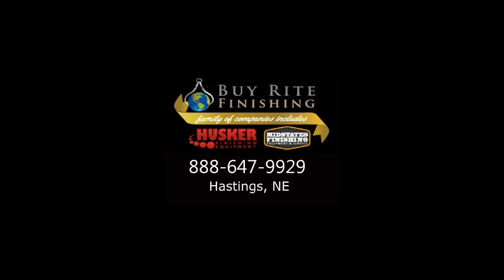888-647-9929 is the only number you need to know. With our years of experience and dedication, we're the ones to get it done. Whether you need us to act in a supervisory role only or provide a full-blown installation package, By Right Finishing is the right choice.